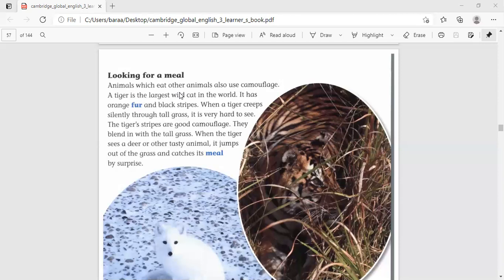Who can remind me about superlative and comparative adjectives? 'Largest' is a superlative adjective. A tiger is the largest wild cat. Superlative means we can compare one thing with a group of things. So 'largest' here is a superlative adjective used to describe this kind of cat — the tiger.